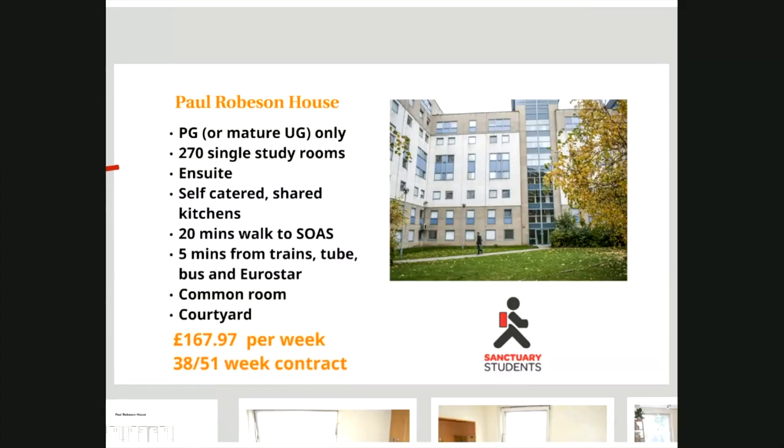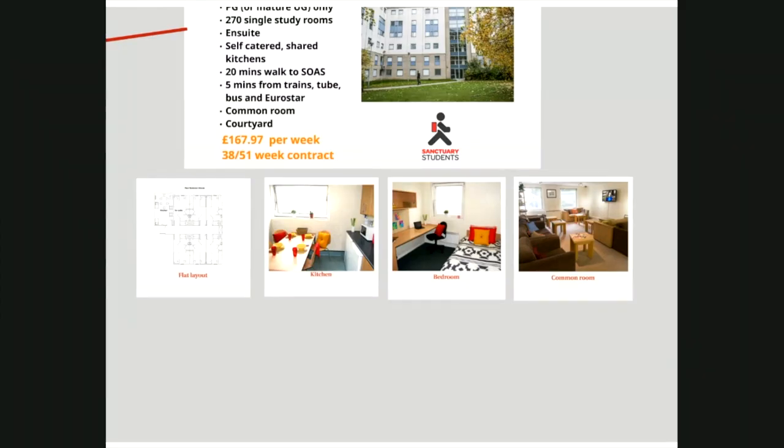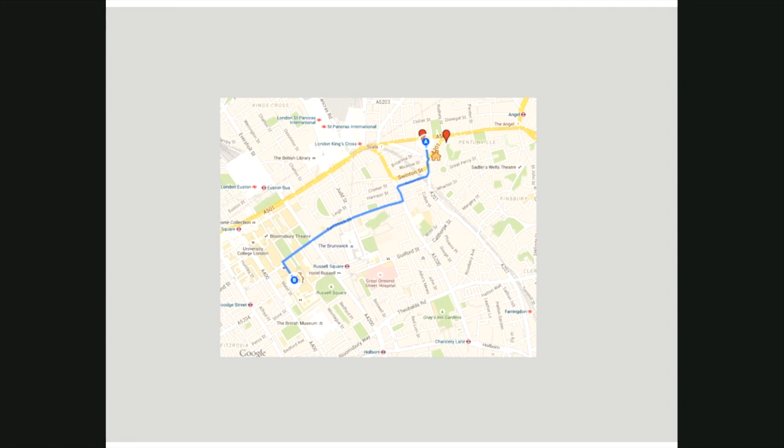This is Paul Robeson House, the postgraduate partner to Dinwoody House, located just three minutes away. Although the residence is for postgraduate students only, mature undergraduate students may apply. It's a much smaller hall, but again the rooms are all en suite. The flats have between four and seven rooms and the contracts are either for 38 or 51 weeks. There are shared communal kitchens, a common room and 24-hour security. Both properties are a very short walk from SOAS.